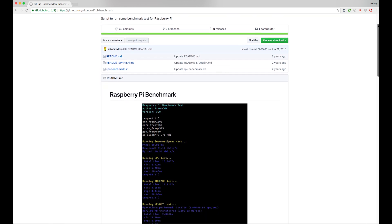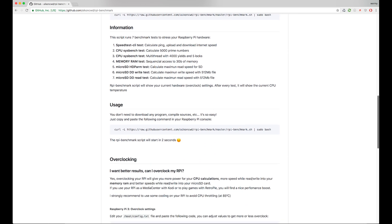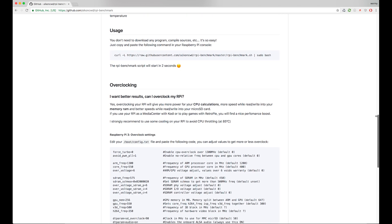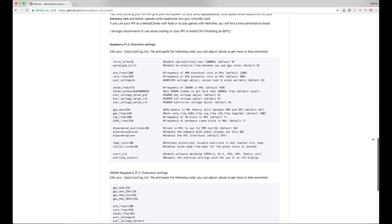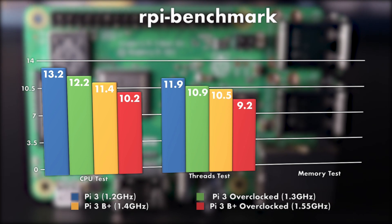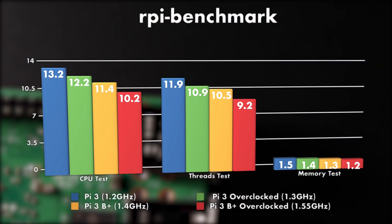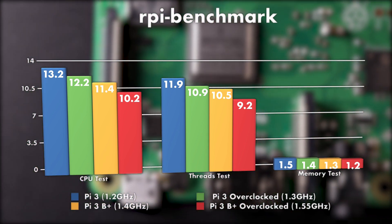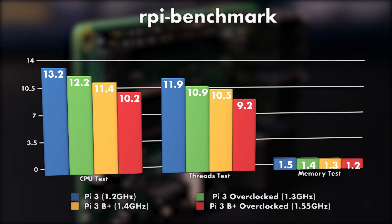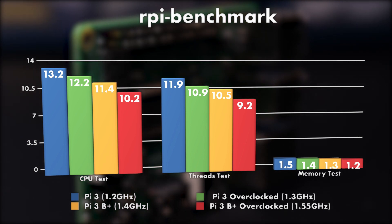The first test I did was using a Raspberry Pi benchmark tool. It calculates a bunch of prime numbers both single and multi-threaded, and then copies a bunch of stuff around in memory to test how fast that is. The results are about what you'd expect — with every increase in clock speed, we see an increase in performance. These numbers represent how long it took to do each test, so lower scores are better. The base Pi 3 runs at 1.2GHz; I also tested it overclocked to 1.3, the base B+ is at 1.4, and then overclocked to 1.55GHz as well. There's almost a linear scaling of performance versus clock speed.